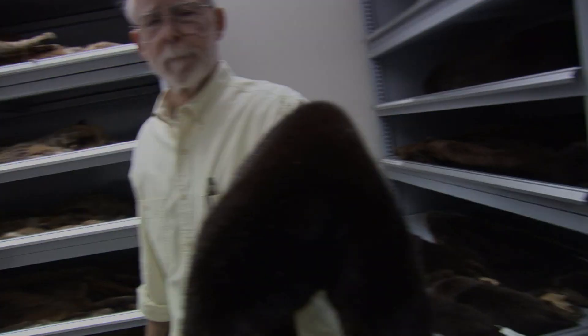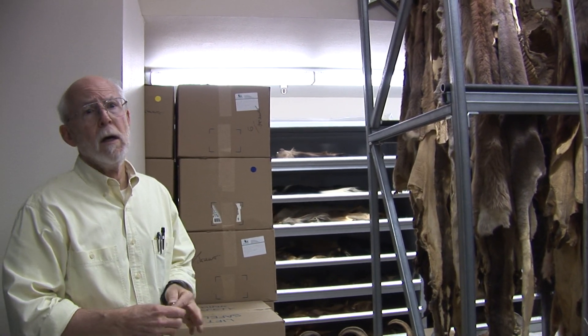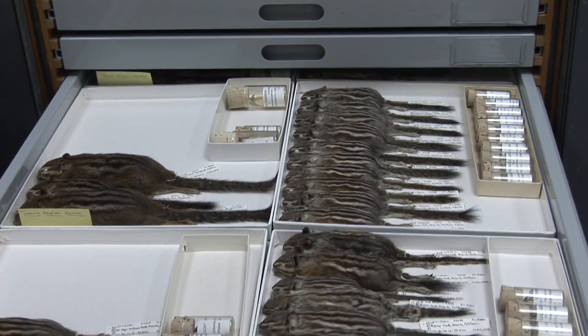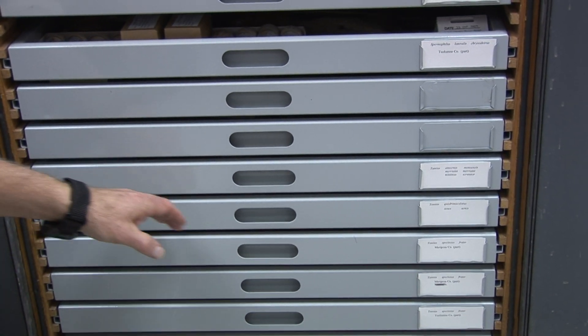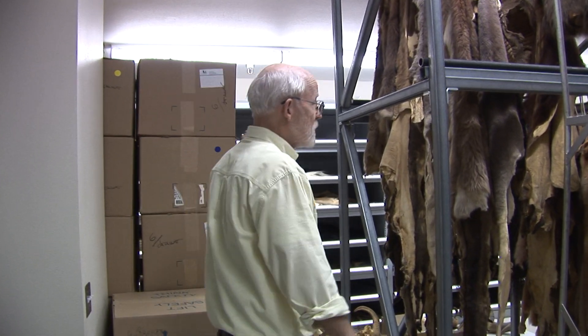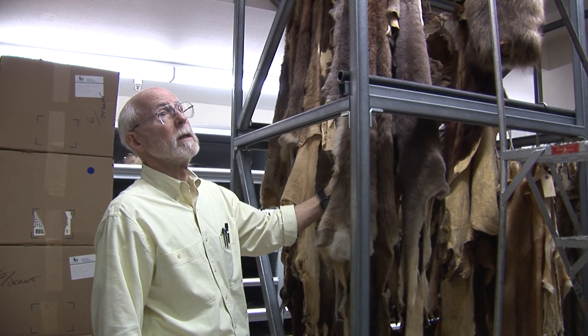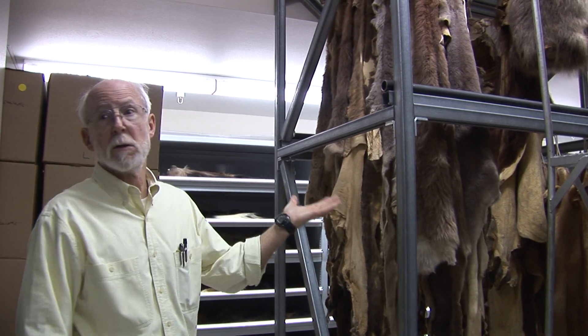That's a sea otter. The rationale behind both the bone room and the fur room is that those cases are $1,000 a piece, so you don't use one to store an elephant skull or a caribou hide. All of the big specimens with the tanned hides, like this red kangaroo, are stored down here.